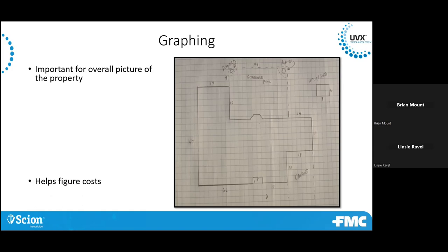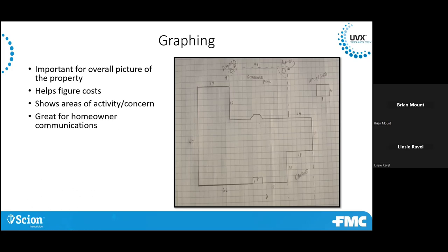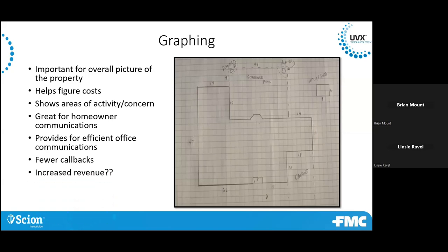A diagram is important for the overall picture of the property and may also help you figure out how to cost the job. You get a nice idea of the linear feet you're treating, it shows areas of activity or concern, and it's great for homeowner communication. It could also help your office folks communicate with the customer if they call in — they can reference the diagram without having to call the inspector or technician. That can mean fewer callbacks and potentially increase your revenues or profits.